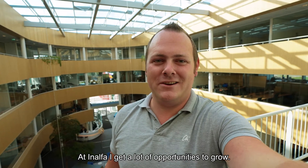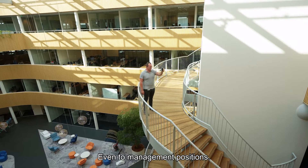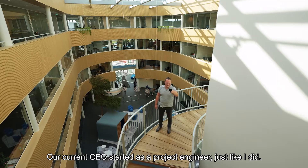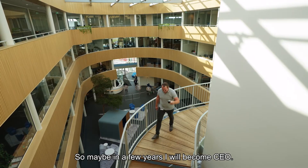At Analfa I get a lot of opportunities to grow within my current function, even in the functions above me. I hope to become a lead engineer in the coming years. Our current CEO started as a project engineer the same like me, so maybe in a couple of years I will become CEO as well.